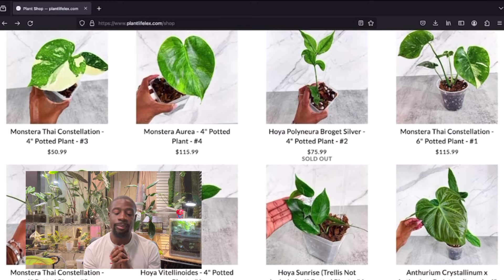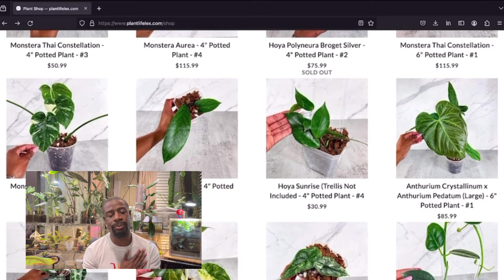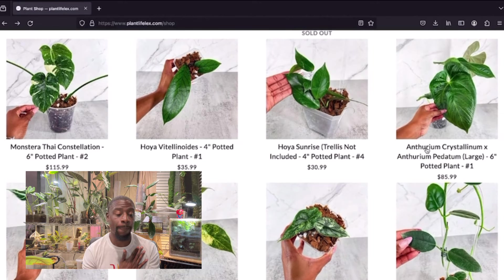This monstera over here looking real good. Hoya vitillinoides — big leaf at $35, but I told you I'm not buying hoyas right now. Got a plant swap thing at end of month. Hoya sunrise for $30 — not too bad, you don't get the trellis but it comes in a nice pot, and you can get a cheap trellis or some chopsticks. Pretty inexpensive.